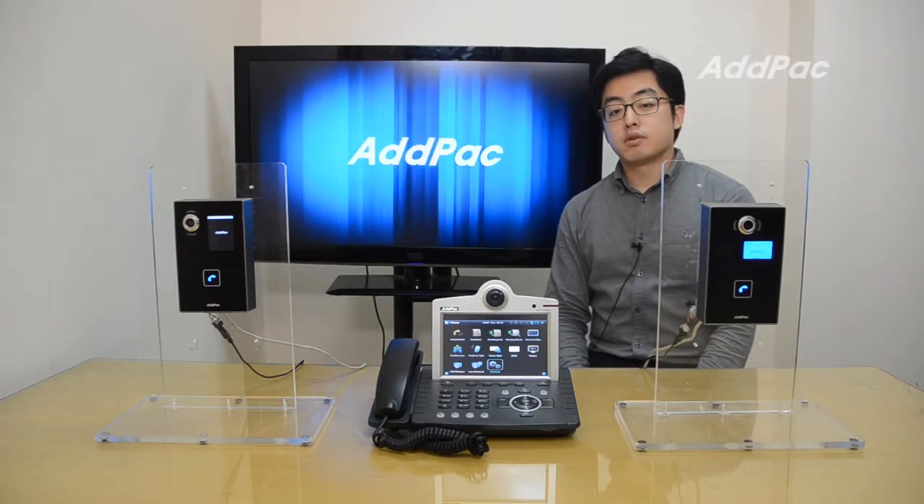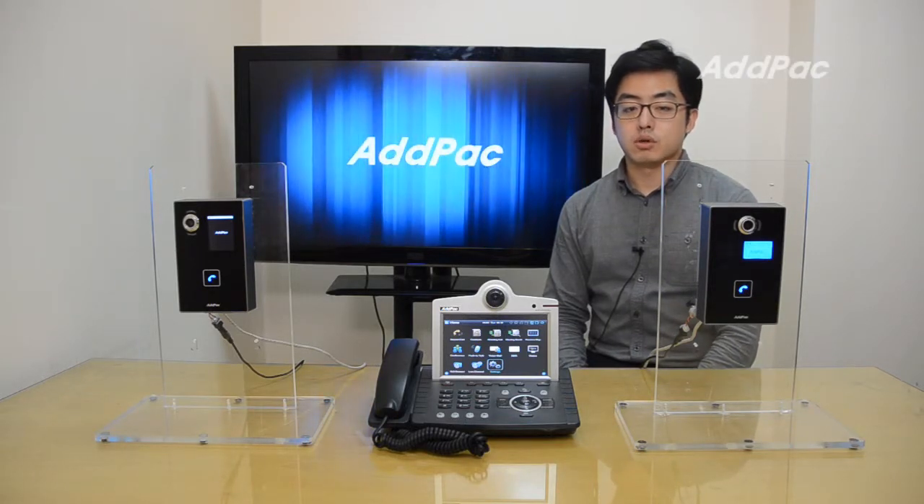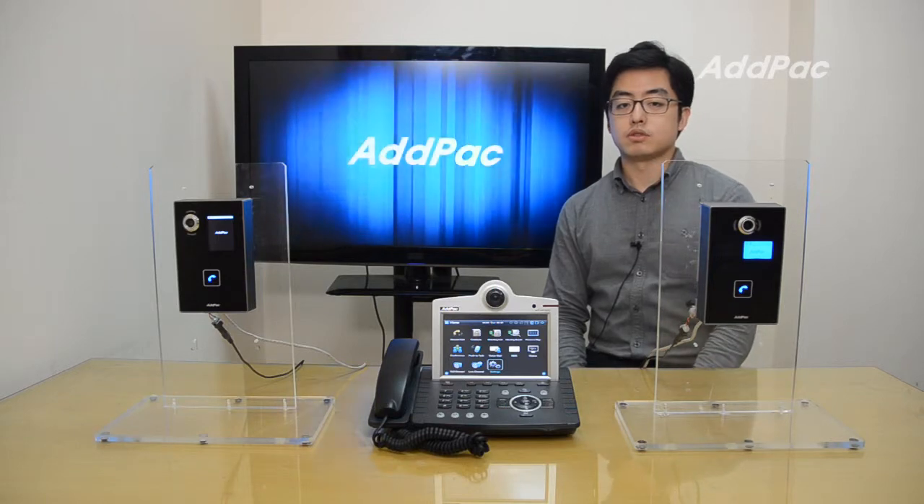Hi, I'm Glenn. I'm here to introduce you to one-touch call button SIP video door phone solution.